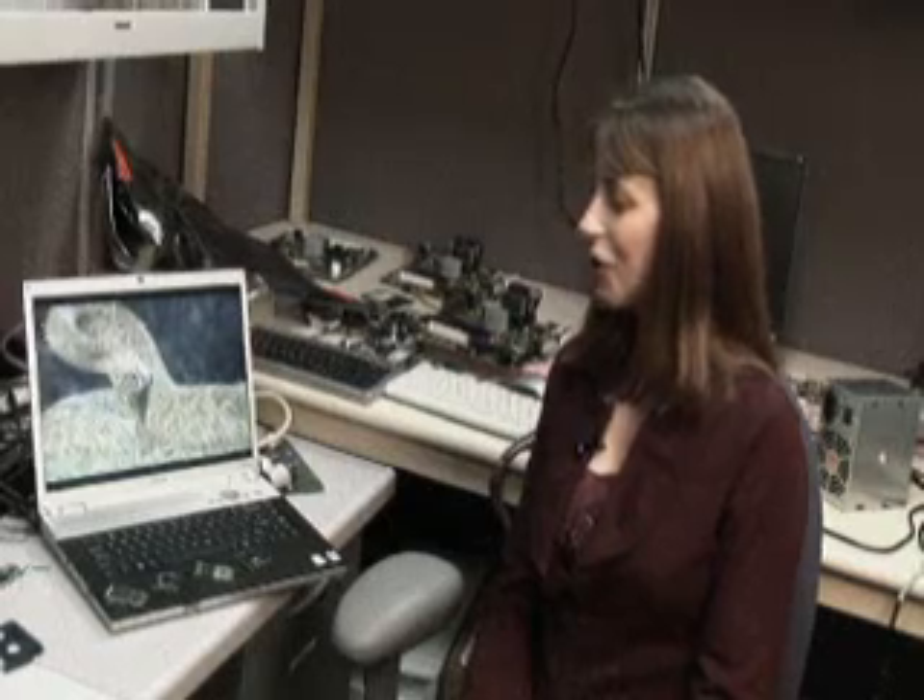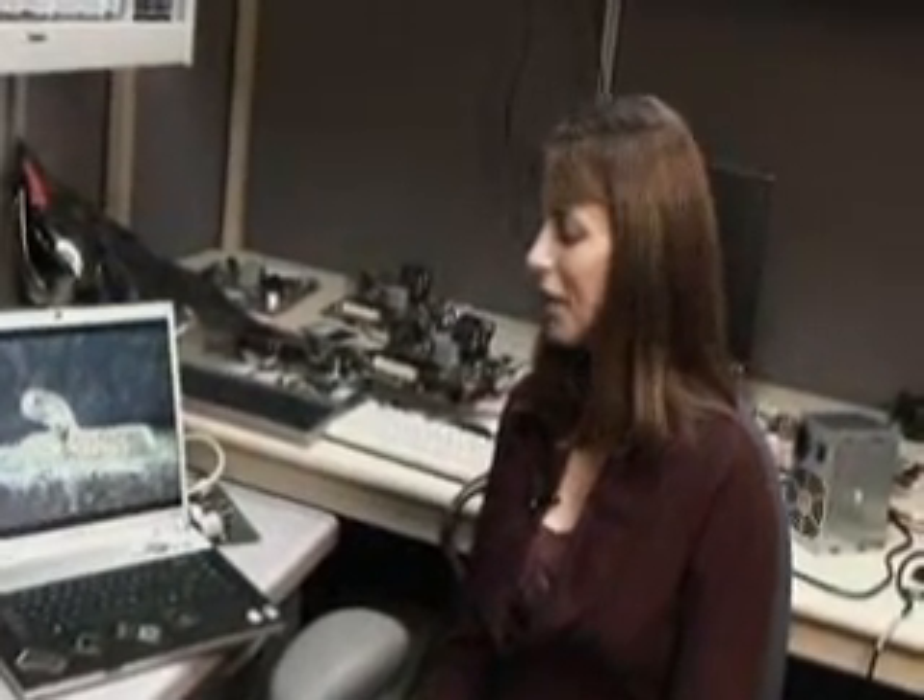The other thing is that in our integrated graphics chipset we have a brand new 3D graphics engine built in, and we have new technology called Intel Clear Video Technology — that's actually a set of technologies that can take any content, standard definition content, and clean it up to give clearer, sharper, more vivid video playback.